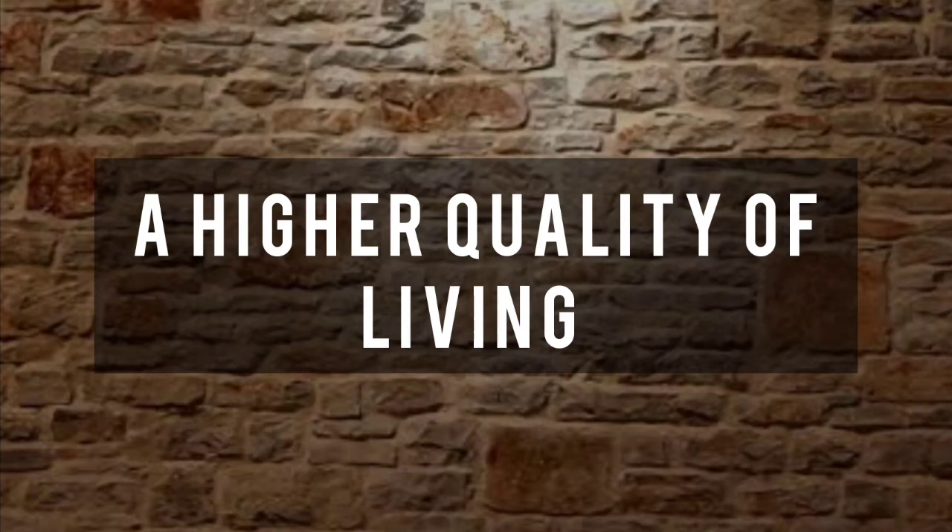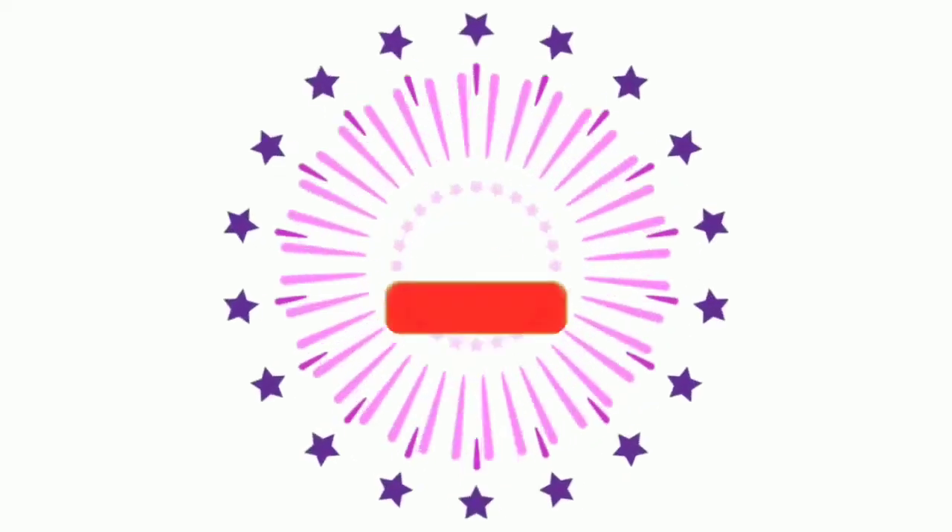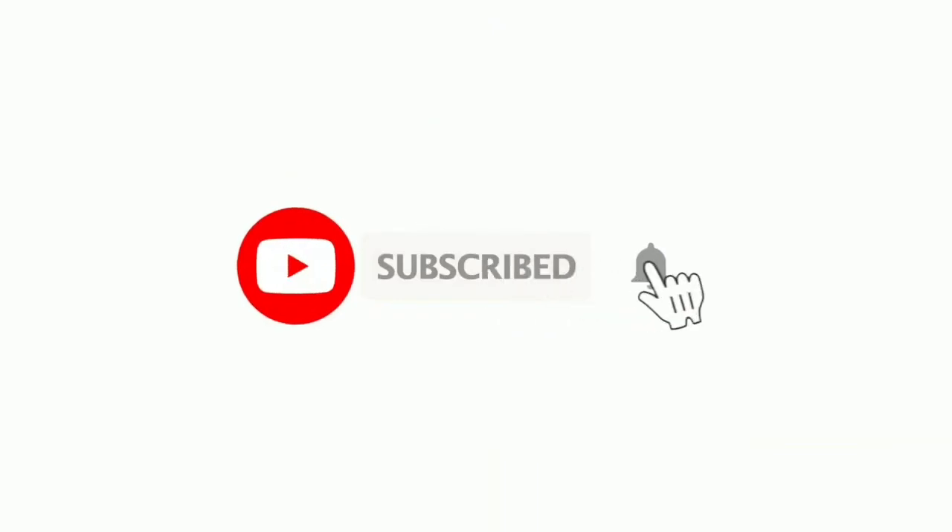This is the lifestyle you deserve — a higher quality of living. Your concern is our priority. What kind of apartment do you want? Please write to us in the comments and we will respond shortly. Keep smiling, stay safe, take care. Before ending this video, make sure you like it and subscribe to our channel or press the bell icon.